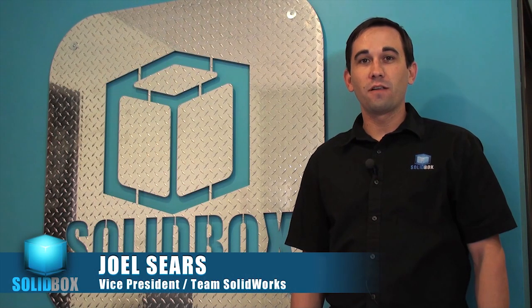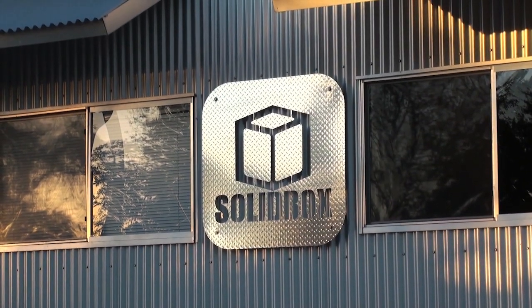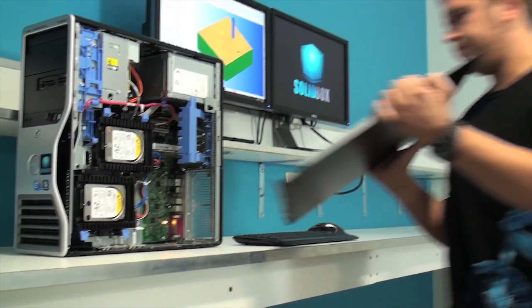Hi, I'm Joel Sears with SolidBox. Today we're located here at our headquarters in Austin, Texas. We sell purpose-built servers, desktops, and laptops for SOLIDWORKS users.